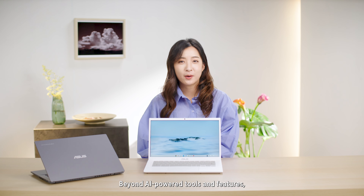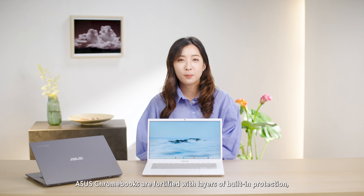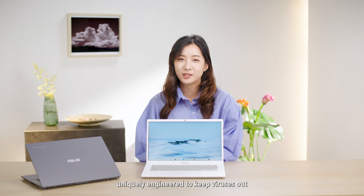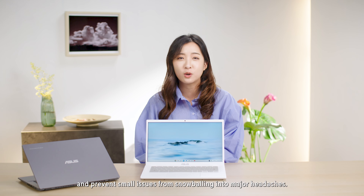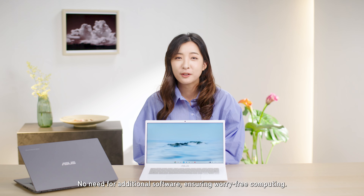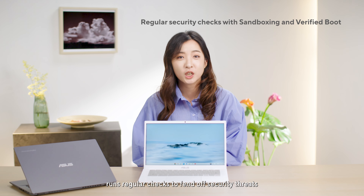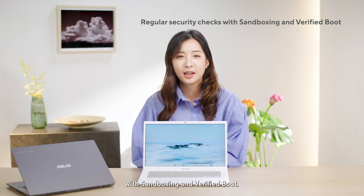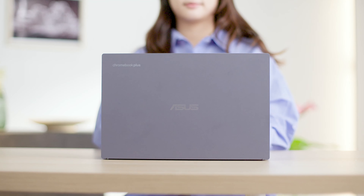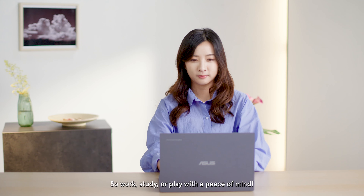Beyond AI-powered tools and features, what else is so great about the ASUS Chromebook Plus CX34? ASUS Chromebooks are fortified with layers of built-in protection, uniquely engineered to keep viruses out and prevent small issues from snowballing into major headaches — no need for additional software, ensuring worry-free computing. Breathe even easier knowing your Chromebook Plus runs regular checks to fend off security threats with sandboxing and verified boot. In fact, Chromebook has never had a virus. So work, study, or play with peace of mind.